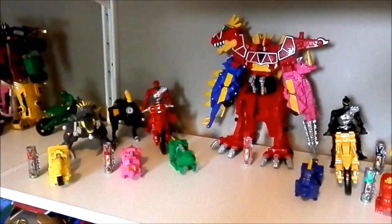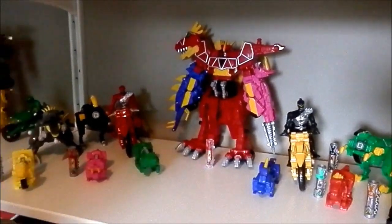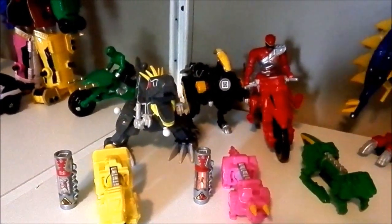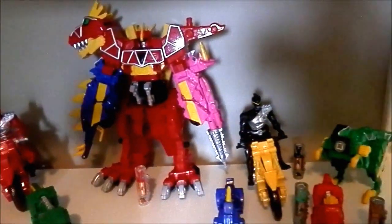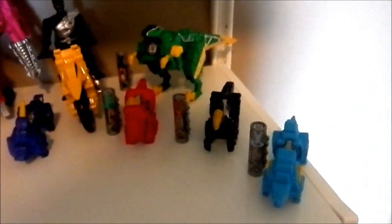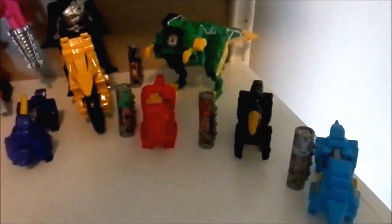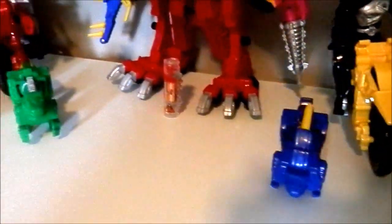This is my Power Ranger Dino Charge section. There are two reds from the Mitchumov Power Rangers Zord, the red motorcycle, the Megazord, the black motorcycle, the green zord, a blue light-blue zord with two chargers — you can put one charger inside it — the black one, the little figures: the red figure, the blue figure, the green figure, the pink figure, and the yellow figure.